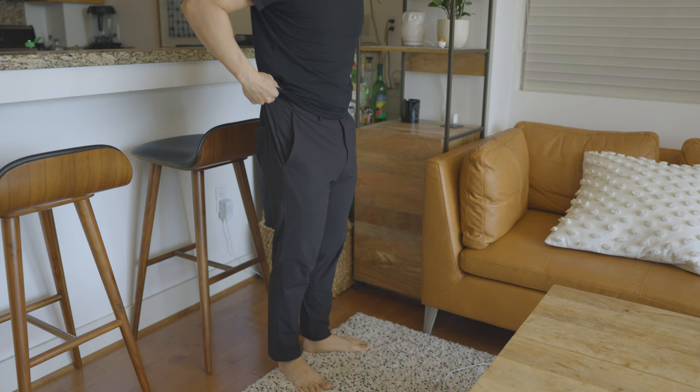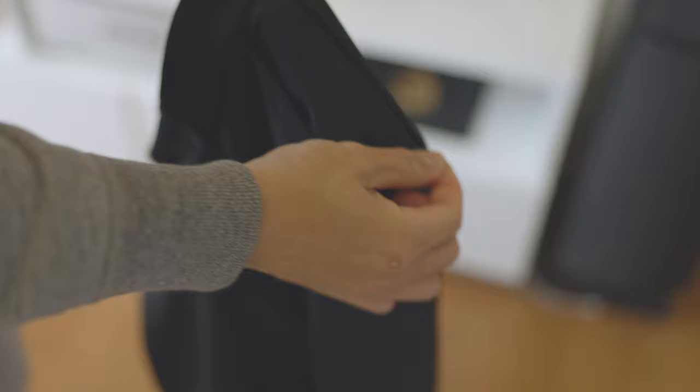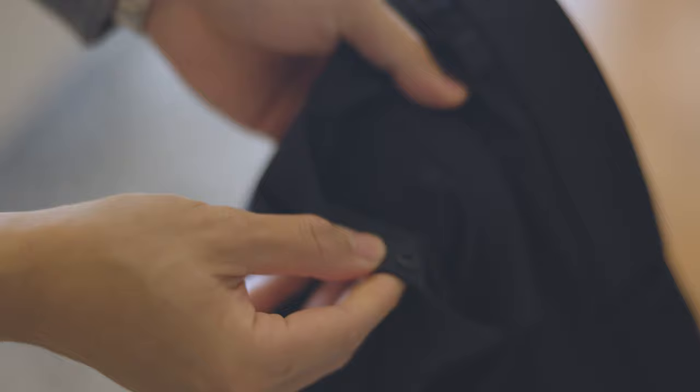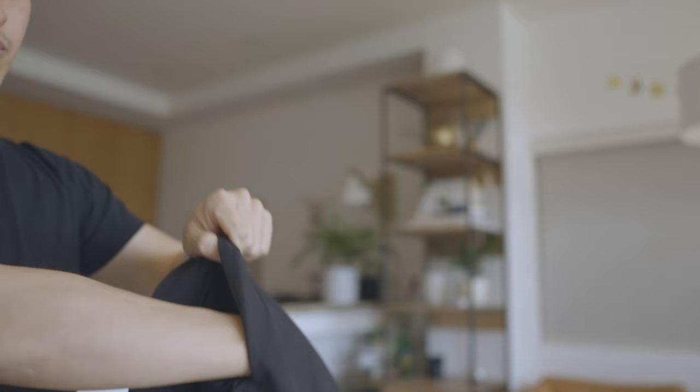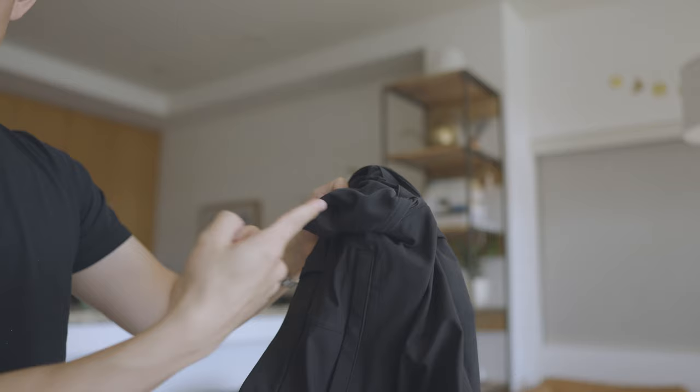Specifically talking about the pant itself, there are some really cool features. On the side there's actually a zipper, so you can zip down and get yourself a little secret pocket, which is nice. There are buttons in the back, so if you have anything back there you can button it up and secure it. You also have a little mini pocket inside the pocket — so if you want to slip your phone in or have a smaller wallet, you can secure it inside. They've thought through it pretty significantly, since these are more flexible and things might come in and out of pockets a little easier.